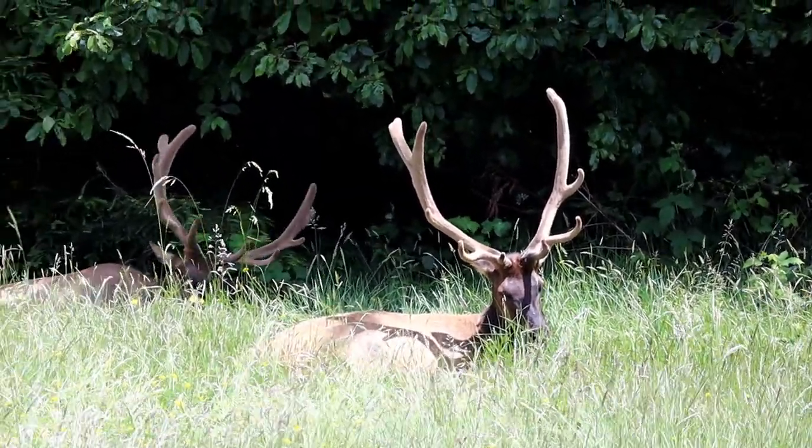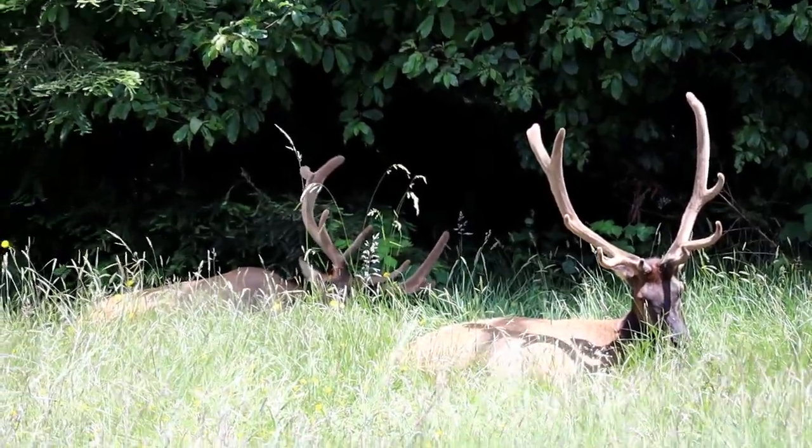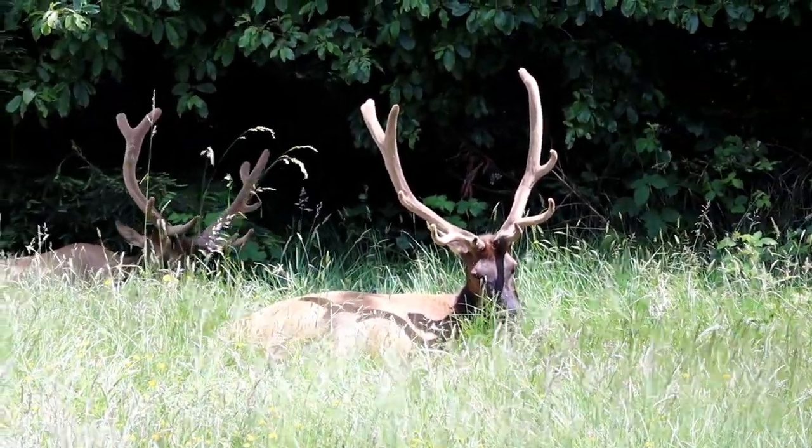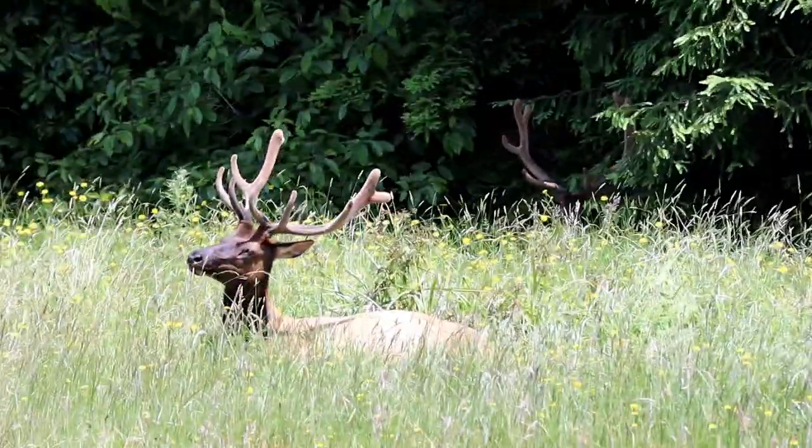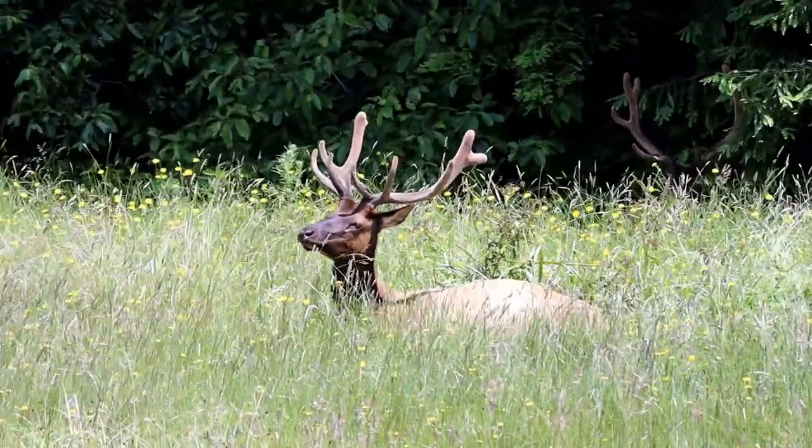We found elk! I have a really big zoom lens — we're not really this close, but we could be in a minute. We're gonna be, but I have to get back in the car. I'm in the car — I'm standing out the roof.